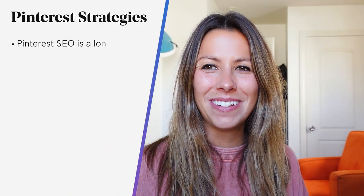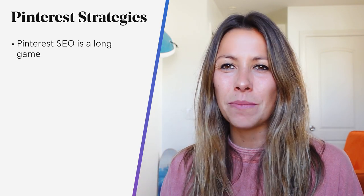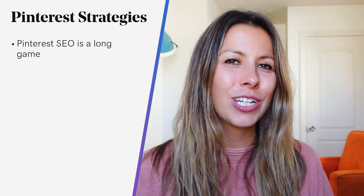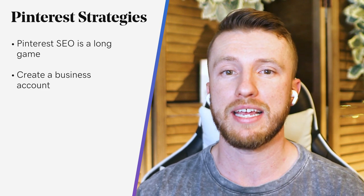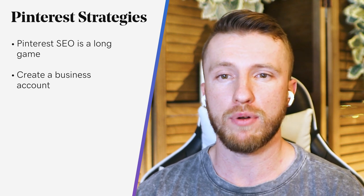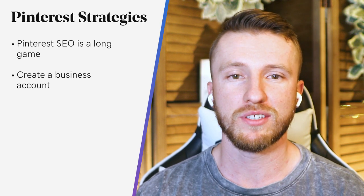Pinterest SEO is a long game. The more great content you create, curate, and pin, the more rewards you'll reap via sales through Pinterest and organic traffic to your site. If you haven't already, create a business account. When you create your Pinterest account, make sure it's a business account. You'll also verify your website and install a Pinterest save button so visitors can pin content from your site directly to their own boards.